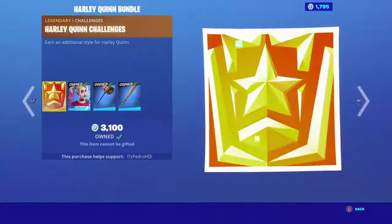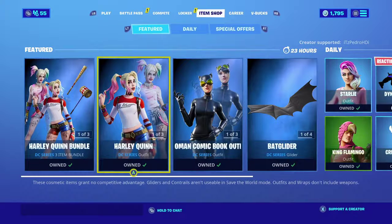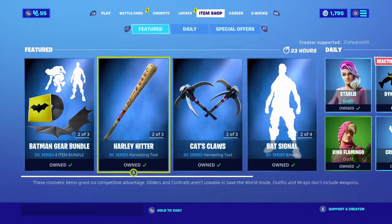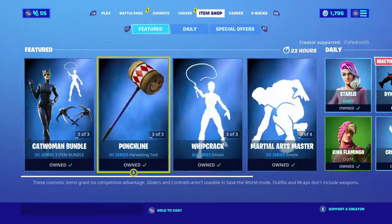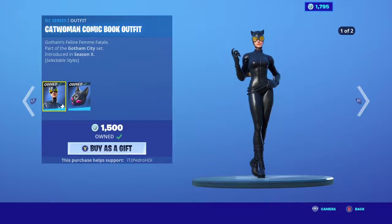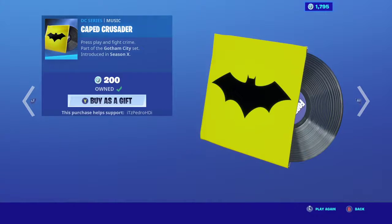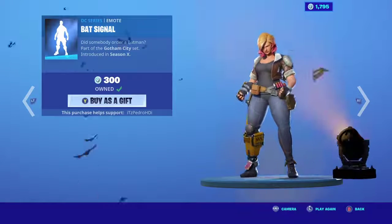The Batman bundle is back in special offers on the left side — I don't have it listed because I own it, but it should be back. You can also buy the Harley Quinn skin separately, all the pickaxes are there, the emotes from the DC series, Catwoman separate, and the cat claws as well. Then we have the Cape Cruiser music pack, the bat glider — one of the best gliders — and the bat signal.